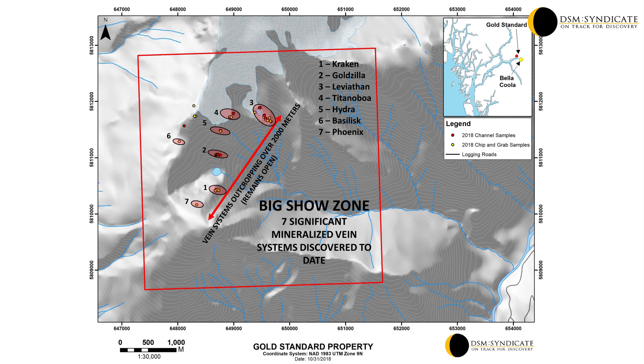Seven large shear zone-hosted mineralized vein systems have been discovered to date and they all contain gold mineralization. Multiple other veins have been identified and have yet to be sampled, providing for excellent additional gold potential.